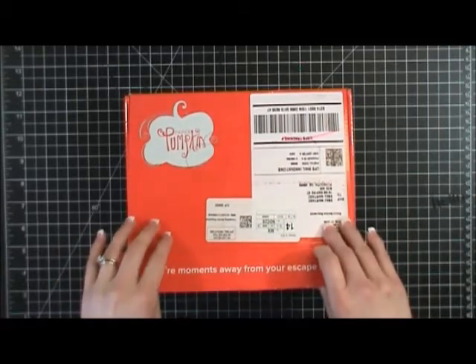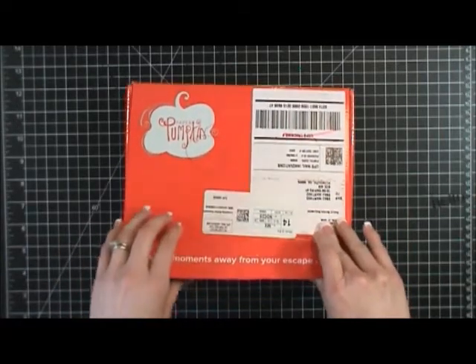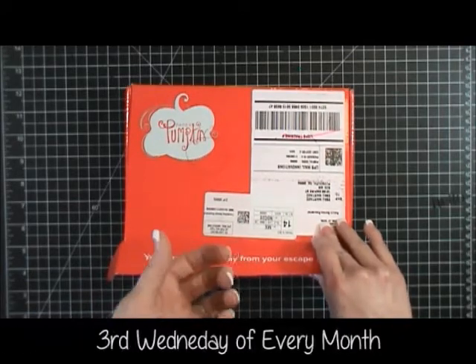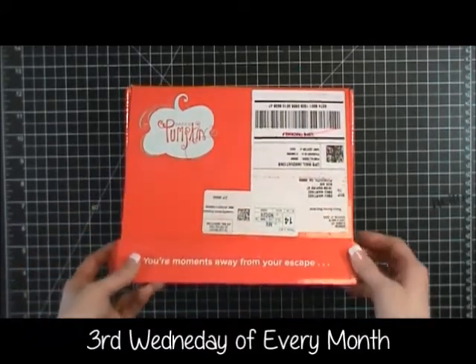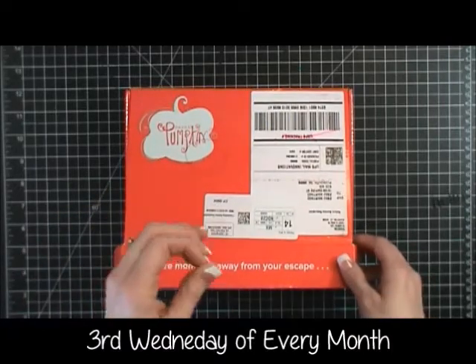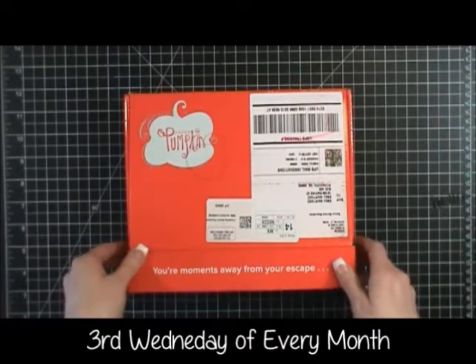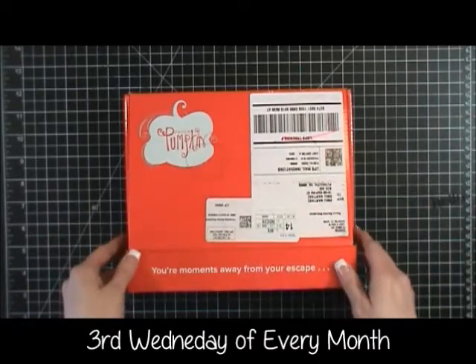Every single month — I'm not sure about the exact date — you can go over to my blog by clicking right on the top of this video and it'll take you right to my website. You can see the date that I'm going to have the video every month, and there'll be its own little page where you can look at and see all the details.